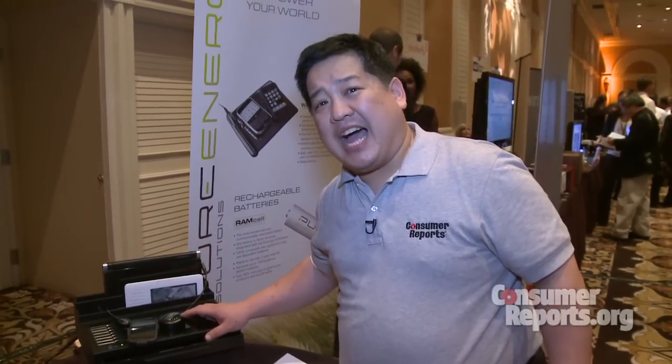So we're going to be covering more of this. For more information go to consumerreports.org/ces.